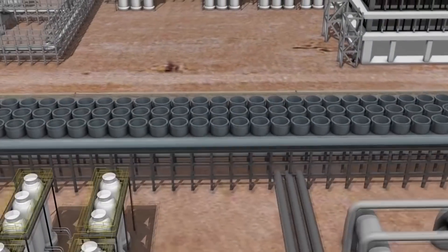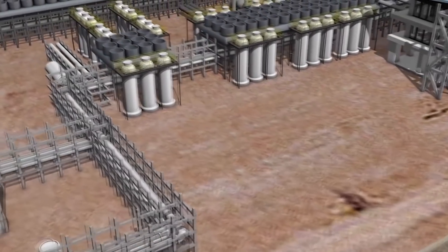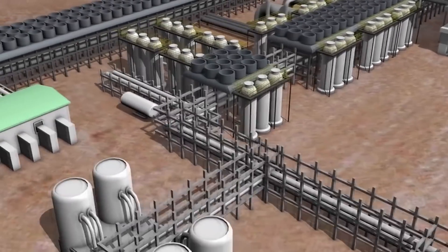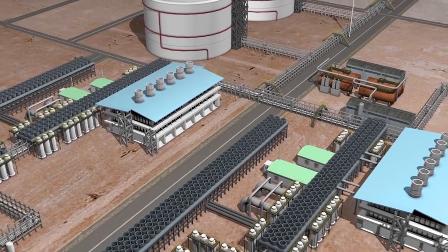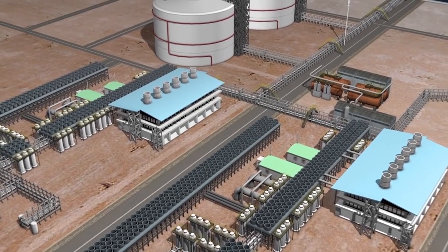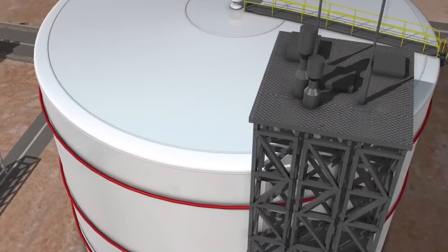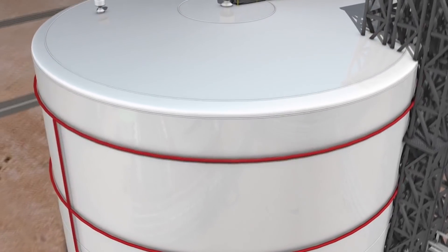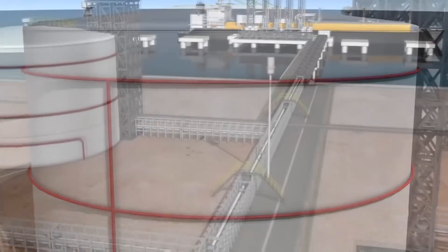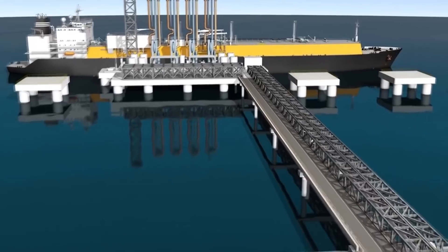At the onshore gas processing plant, the gas will be cleaned and cooled in huge refrigeration units, known as liquefaction trains. At a temperature of minus 160 degrees Celsius, the gas becomes liquid, commonly known as liquefied natural gas, or LNG. The LNG process substantially reduces the volume of the gas, similar to shrinking a football to the size of a marble.